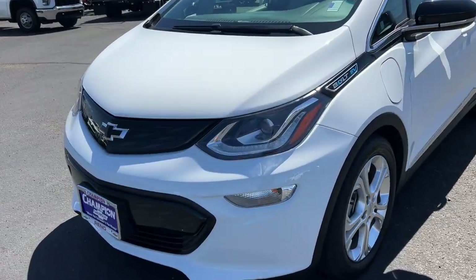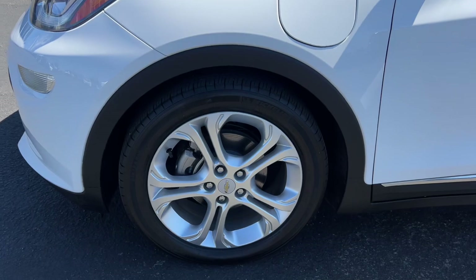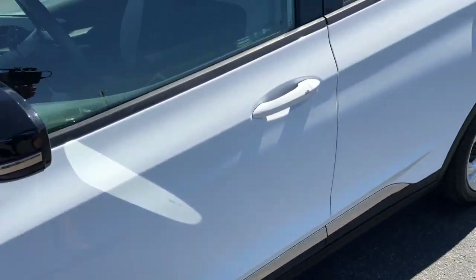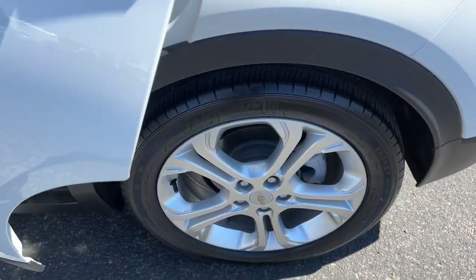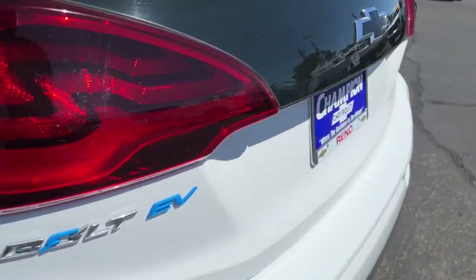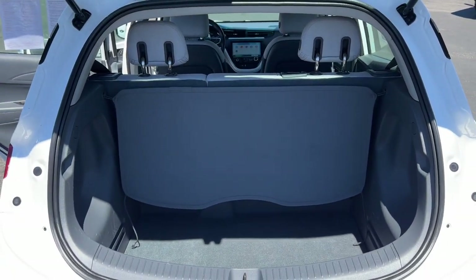Embrace a brighter, cleaner, smarter future. Drive the Bolt EV.